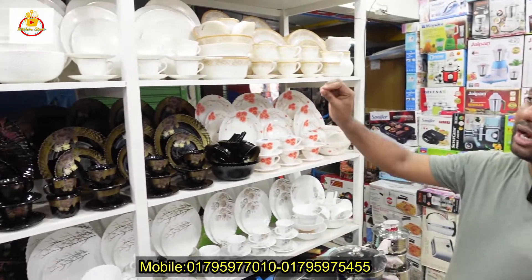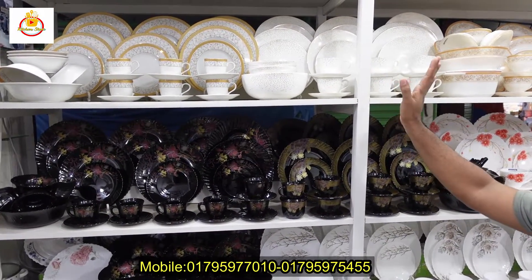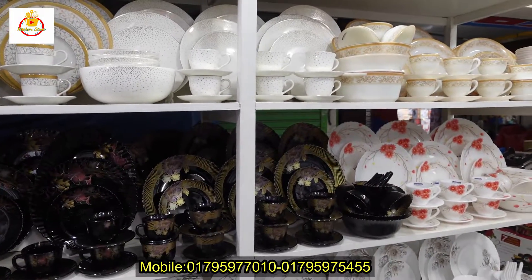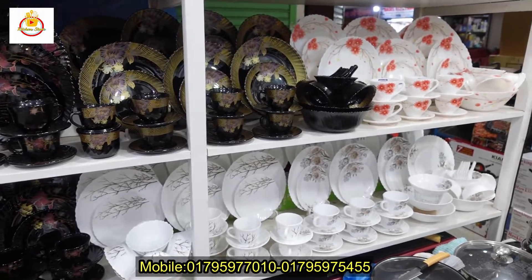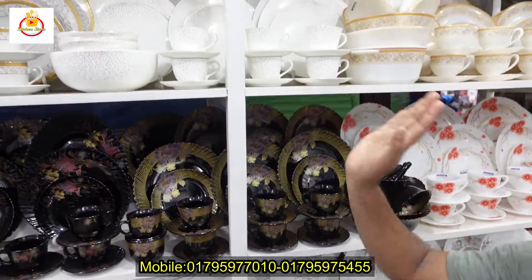To order, we deliver across Bangladesh within 24 hours. It is a dinner set item. We also offer courier delivery. We have cash on delivery available. We have packages available: lower packages, 30 pieces and 24 pieces. Thank you.